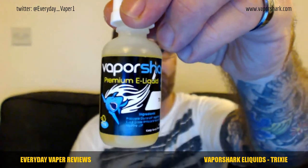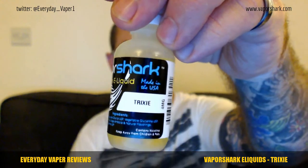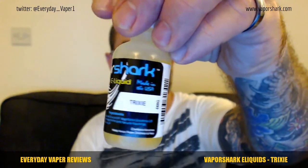First up is Trixie. A quick look at the bottle — they're all the same, the only difference is the name on them. Vapor Shark premium e-liquid, Trixie — barcode, four milligrams nicotine, 30ml bottle, childproof caps, ingredients on the bottom. There's no titration triangle anywhere, and a slight warning on there as well. Bear in mind these come direct from Vapor Shark so they are not going to be CLP compliant.